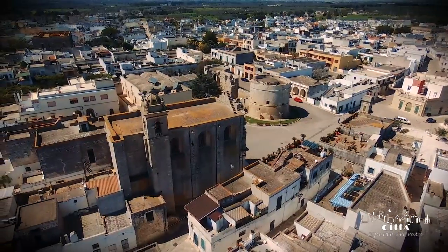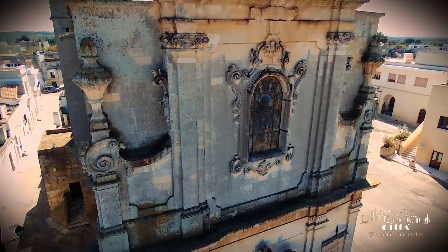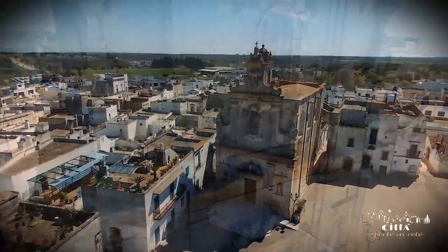The facade in Lecce limestone reflects late 18th century baroque design principles, given that it is embellished and enriched with many artistic decorations.